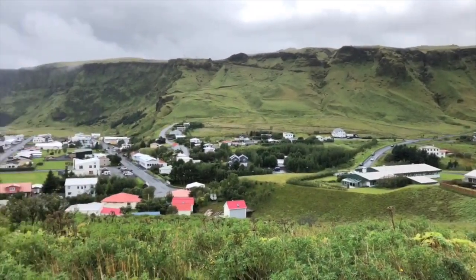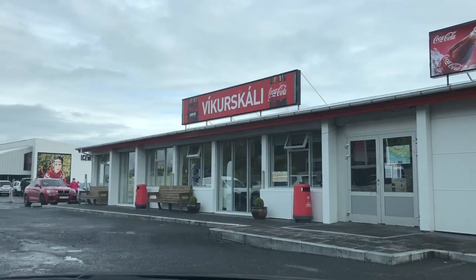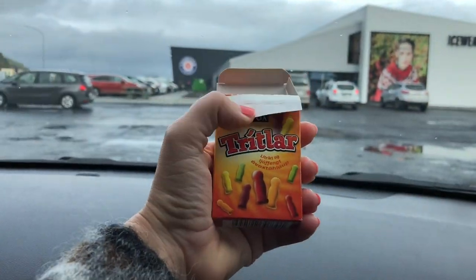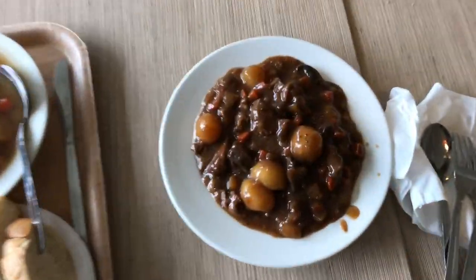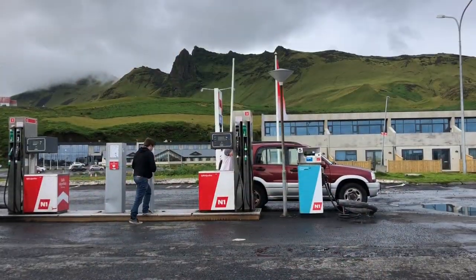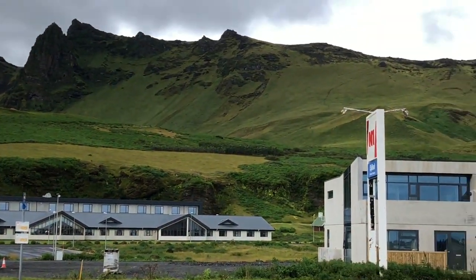One thing we learned from the plane wreckage sighting is it's important to fuel up, so it's time to get gas and food. We picked up lots of licorice, tritlars — little gummy snacks — lamb goulash, fish beef jerky, and skier bars made with skier yogurt. This is the most scenic gas station of all time and a very cool, modern Iceland-era tour stop.